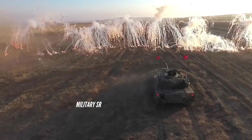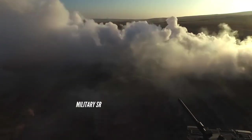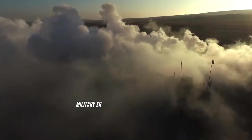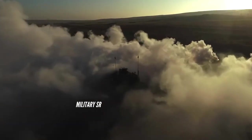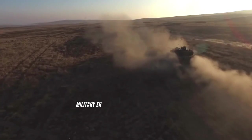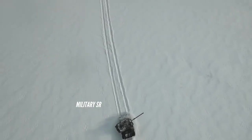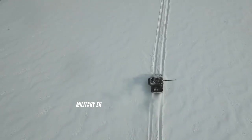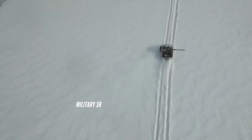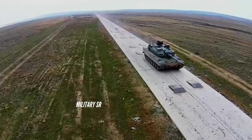Altay is equipped with a 120mm UL-55 smoothbore gun, fitted with a muzzle reference system, a thermal sleeve, and a fume extractor. The ammunition is stowed in the turret bustle with blowout panels on the roof. The tank also has a 7.62mm machine gun mounted coaxial to the right of the main arm.